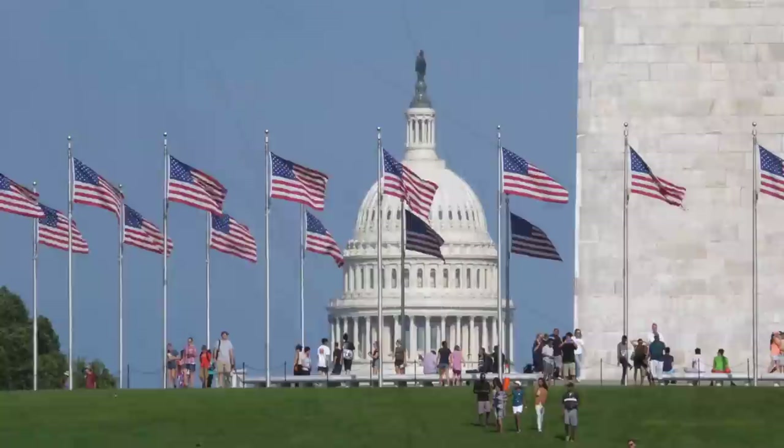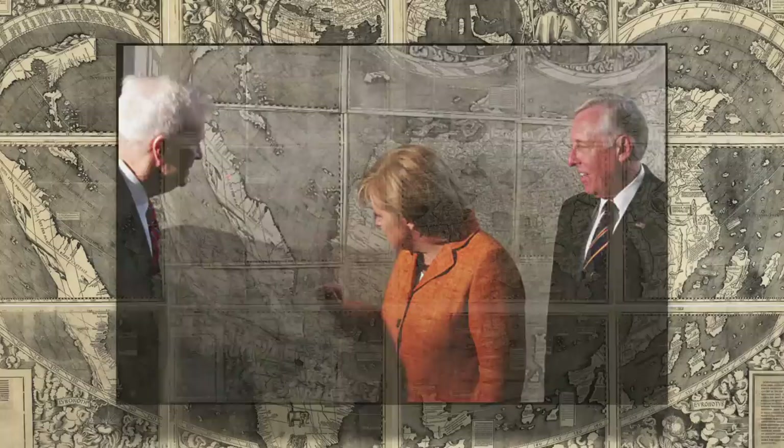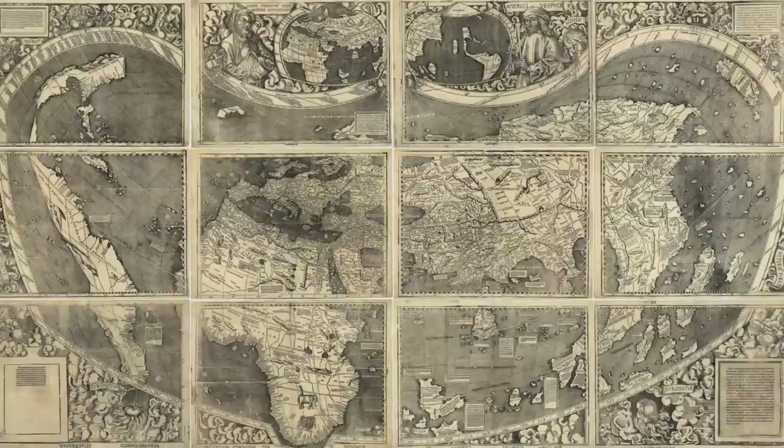Centuries later, the United States of America formed, which obviously adopted the name America as part of its full name. In this video, I'll tell the interesting story of this map and how it named the New World, and we'll take a closer look at its features, as well as several other old maps of the period.